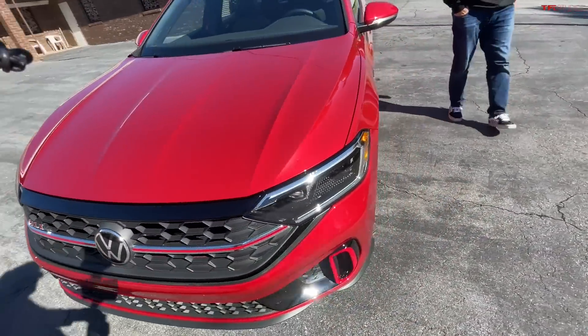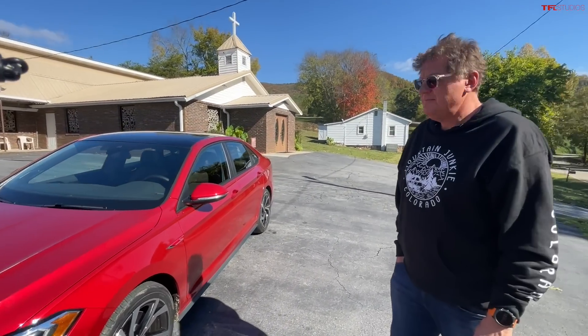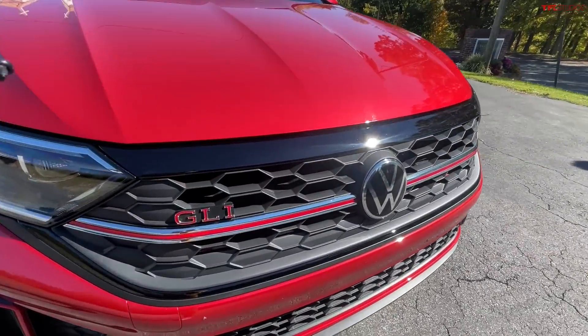I'm a real fan of the GLI. Maybe it doesn't get the same media attention as its GTI brother, but it's still an incredible value — super fun to drive, great engine, overall a winner. These cars are going away, being replaced by electric motors, and we're living in this interesting transition period. If you really love what's going away, you should seriously look at this car. Tomorrow we're reviewing the Golf R, so be sure to come back. This has been Tommy and Roman with The Fast Lane Car — check out tflcar.com.